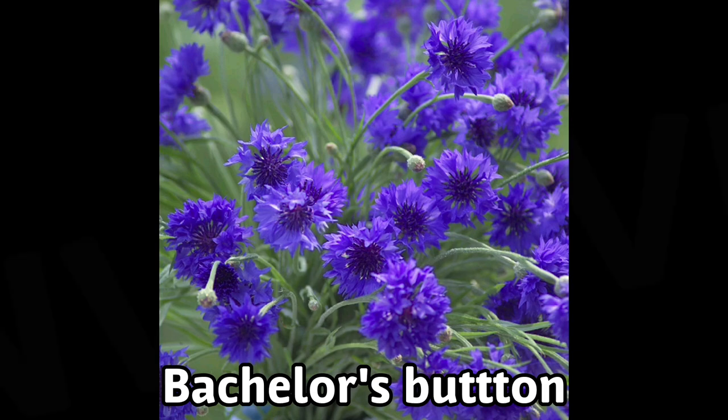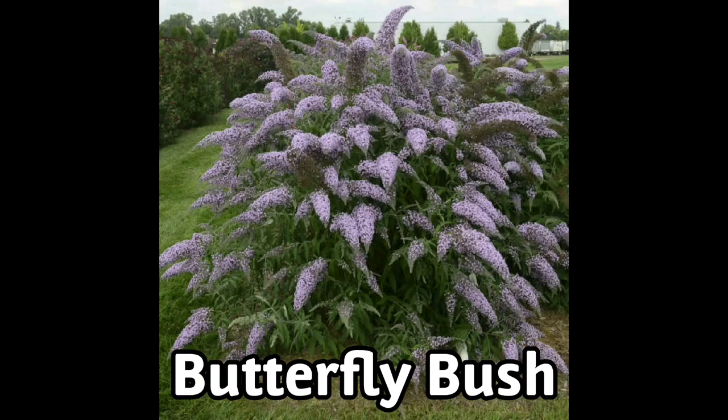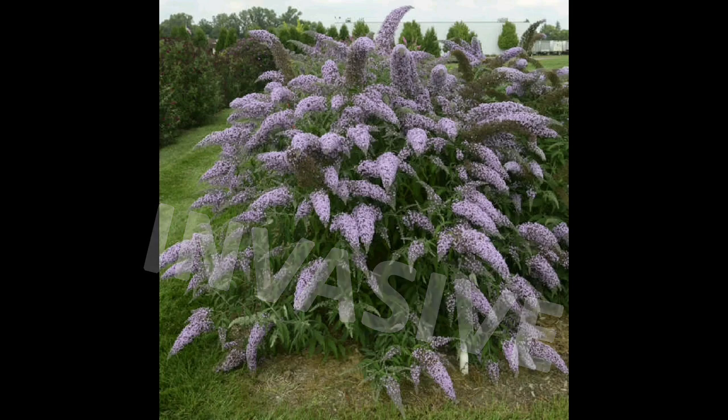Bachelor's button is another plant I looked up but it's labeled as invasive in my country, so I'm not even going to take the risk of planting it — though it is a great beneficial insect attractor. Similarly, butterfly bush is also invasive, so I'm going to stay away from it as much as I know it attracts butterflies.